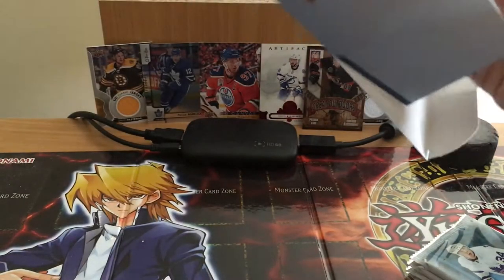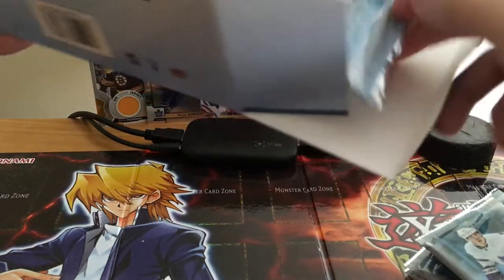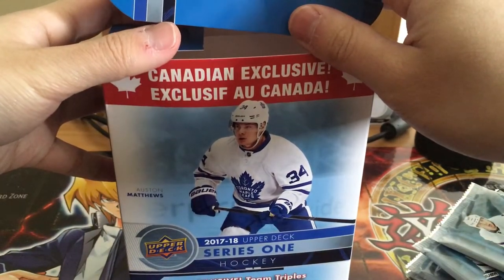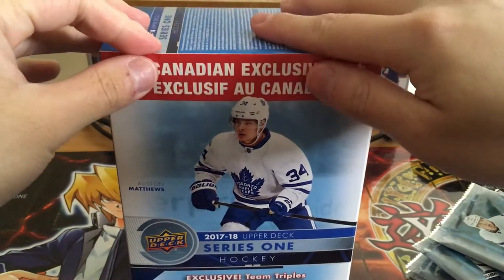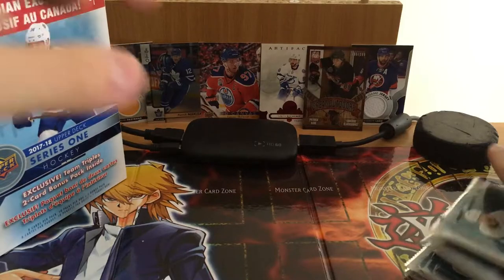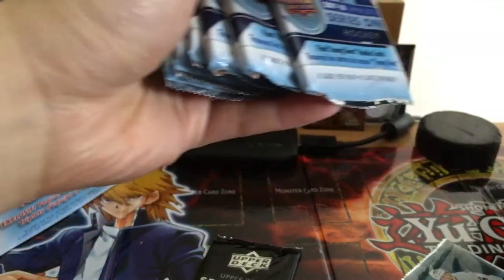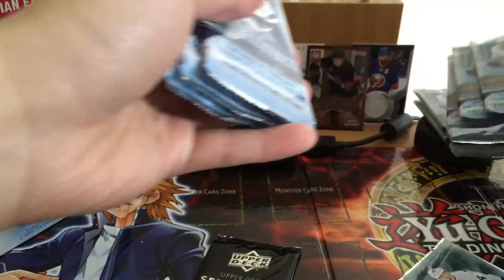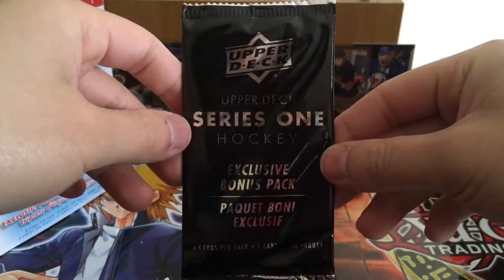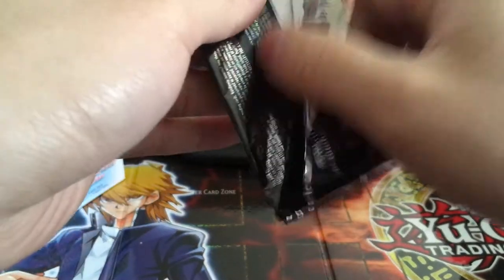There's the packs. You get an extra pack with this. Ten packs of eight. Let's put the box over there. There's Matthews on the box. We've got the Upper Deck Series 1 exclusive bonus pack — it has three Young Guns players in it. So that's three, six, ten packs total. Let's get started with this one.